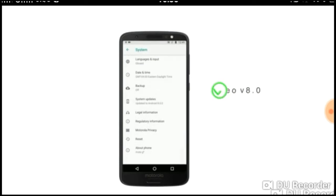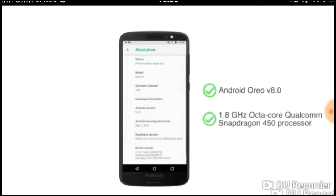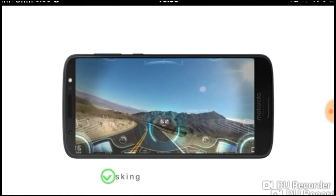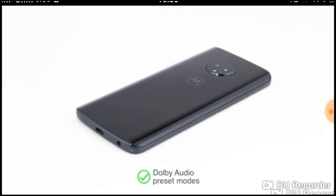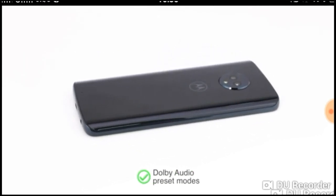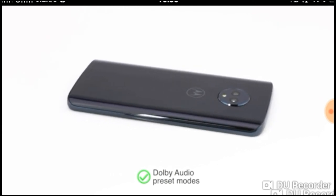The Moto G6 runs on Android Oreo and has a 1.8 gigahertz octa-core Qualcomm Snapdragon 450 processor, making it a good choice for multitasking and smooth gaming. The phone also comes with Dolby Audio preset modes for clear sound, allowing you to enjoy movies and videos.